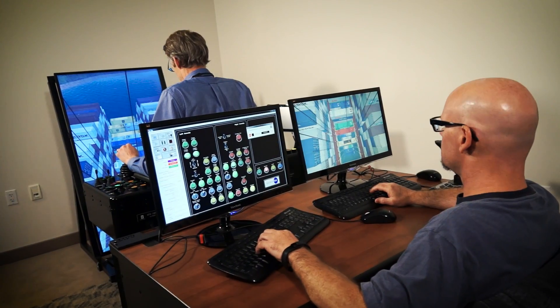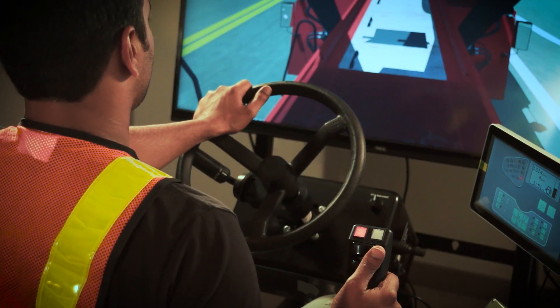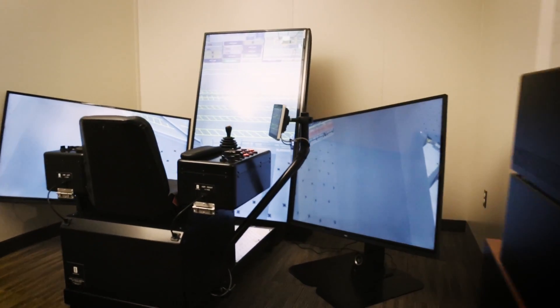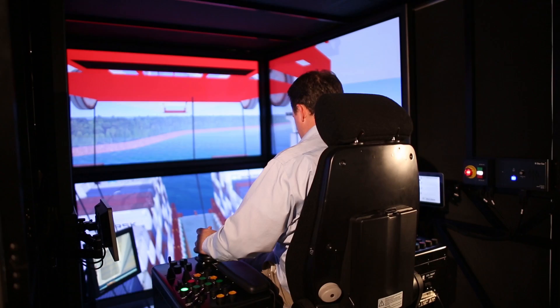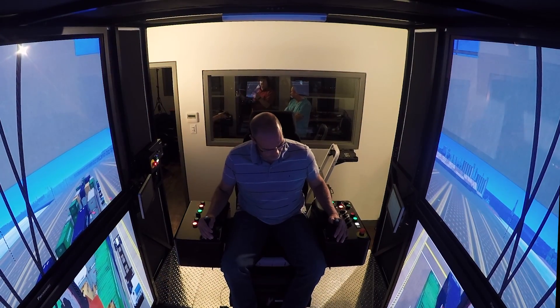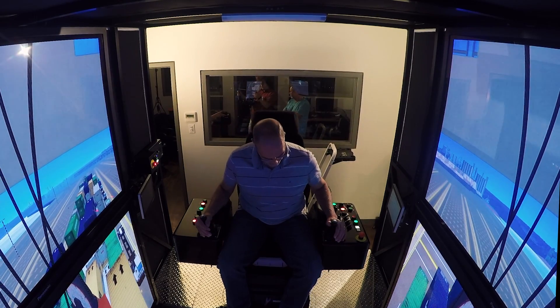Recognizing that customers have a wide range of budgets and space, GlobalSim offers simulators in a variety of hardware configurations: desktop, mid-range, and high-end simulators. To provide a truly immersive training experience, simulators are provided with multiple industrial-grade displays, enclosed cabins, and motion systems with two, three, four, or six degrees of freedom.